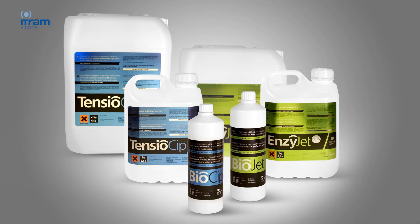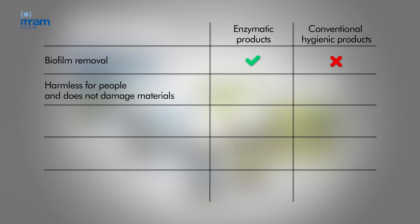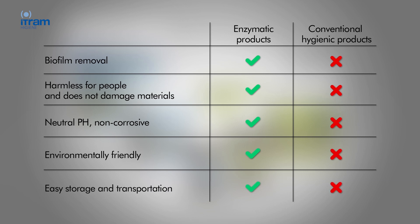The enzymatic products are designed to effectively eliminate biofilms. They act at neutral pH, are not aggressive to people, and do not damage surfaces. In addition, they are respectful to the environment and activate the process of water purification.